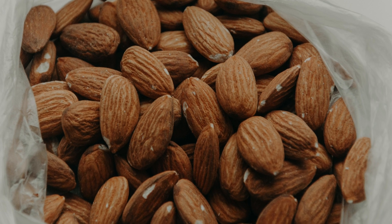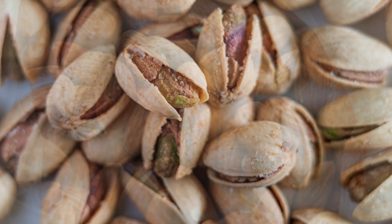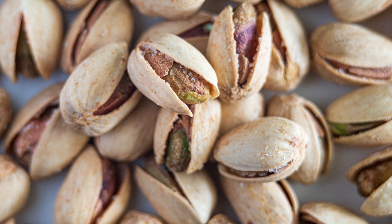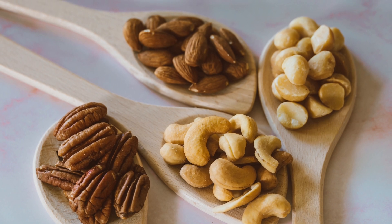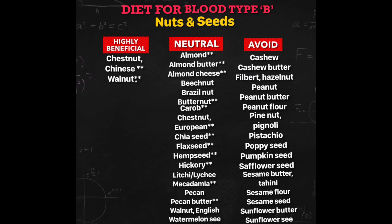Most nuts and seeds are neutral foods for your type. However, peanuts, sesame seeds, and sunflower seeds, among others, contain lectins that interfere with your digestion and may increase inflammation. Walnuts have important neuroprotective effects that make them beneficial.